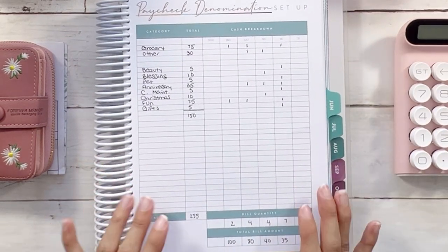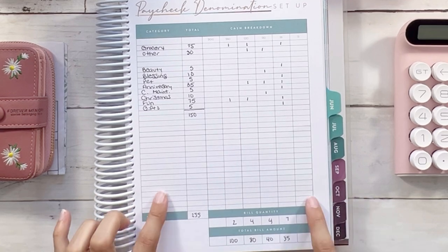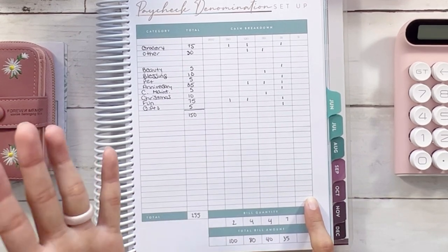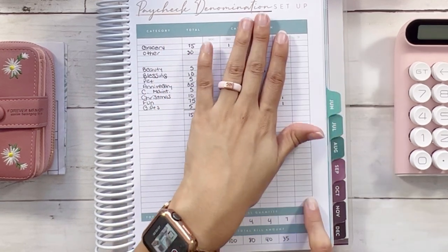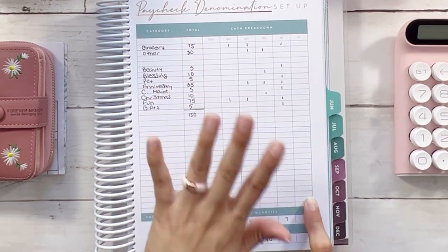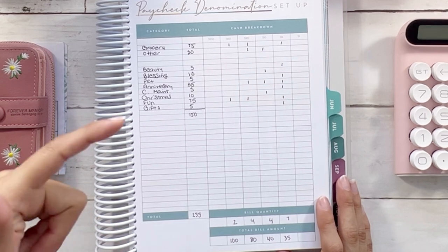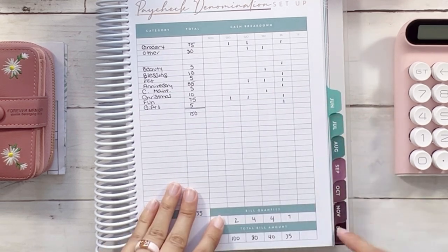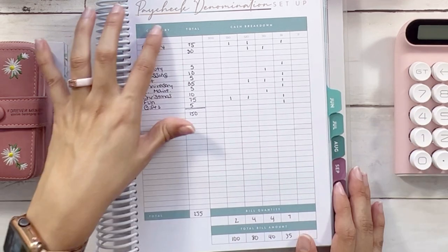Now let me flip to our paycheck denomination breakdown. This planner is from The Elevated Life Co — it's what I've been using since the beginning of the year to break down our budget, track spending, and everything like that. It's linked in my description box. It's undated, so you can start anytime and just mark in whatever date it is.